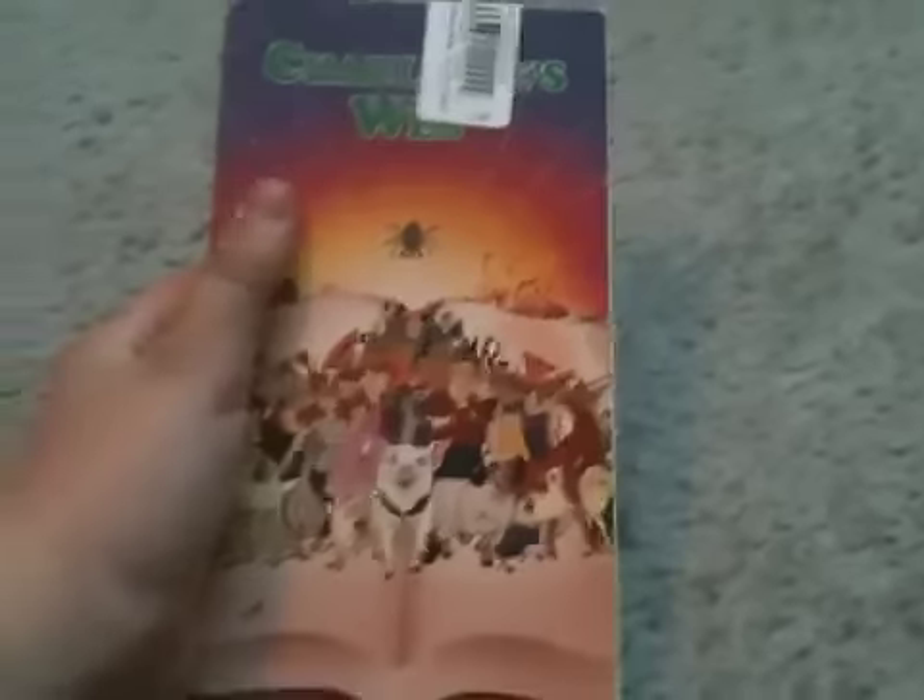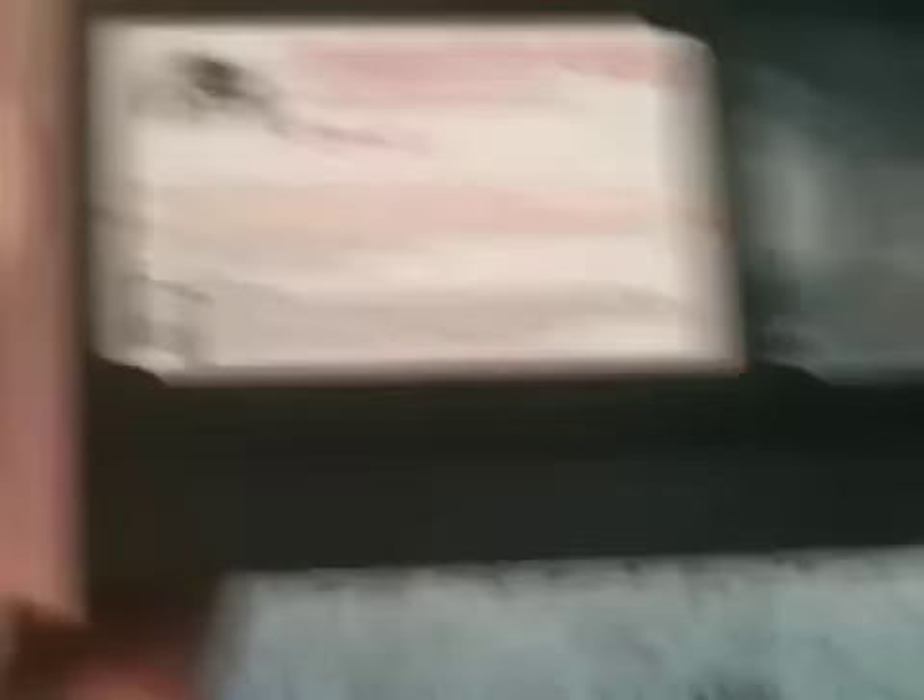First up is a 1993 McDonald's print — it's the only McDonald's tape I own — of Charlotte's Web. I love this movie; I remember it from my childhood, so I decided to get it. Front, spine, other spine, top, and the back. It has a holographic sticker right there. The tape looks different than usual Paramount tapes. There's the sticker label and the end label — you can see the McDonald's logo. Anyways, there's Charlotte's Web, first one.